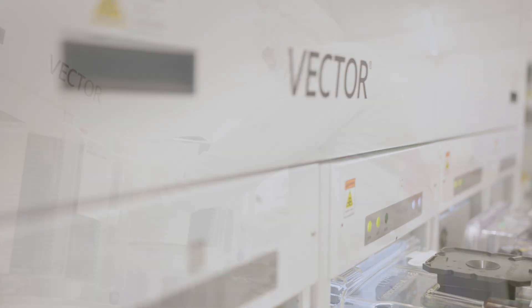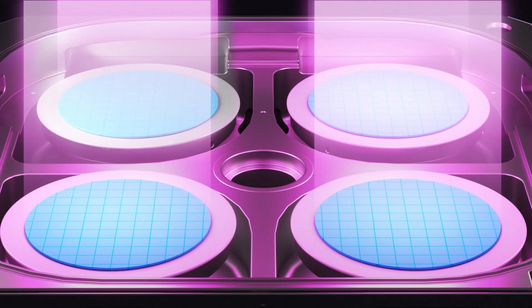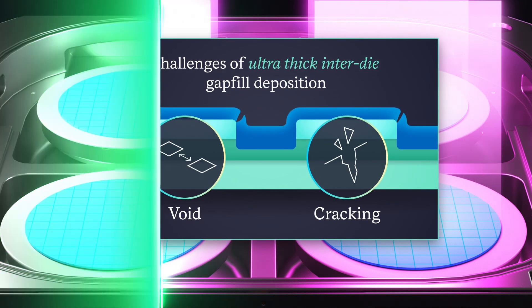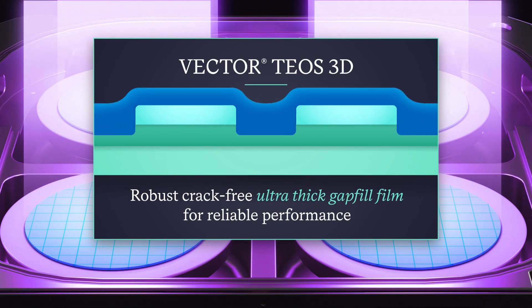Let's find out how Vector Teos3D makes this possible. By depositing ultra-thick gap-fill films that are void-free and crack-free, Teos3D ensures that every component stays strong and stable, which is critical for AI and high-performance computing chips.